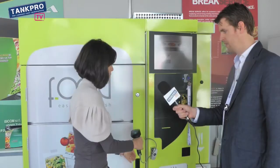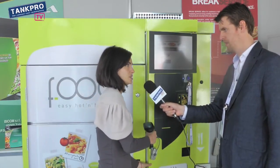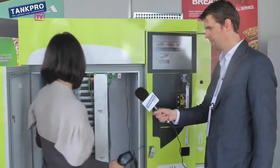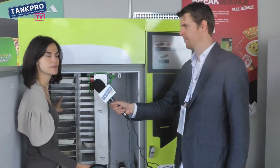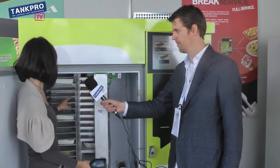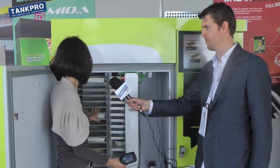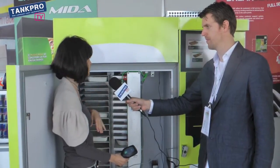And if you want to see inside the machine — you have a lot of choices. You can put in different products as you want.